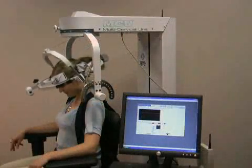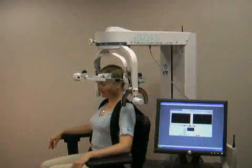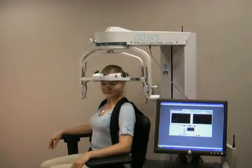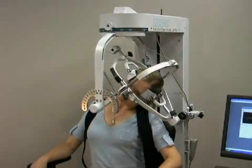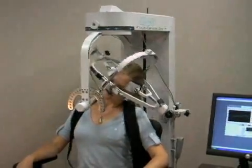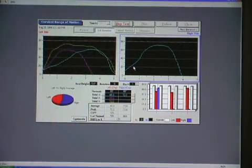The results obtained through the MCU are precise, achieving superior evaluation, treatment, and strengthening of the neck. The MCU will objectively evaluate and assess its subject's range of motion, areas of strength and weakness through precise isometric testing at any angle, and help the clinician choose a proper path for treatment and/or strengthening.